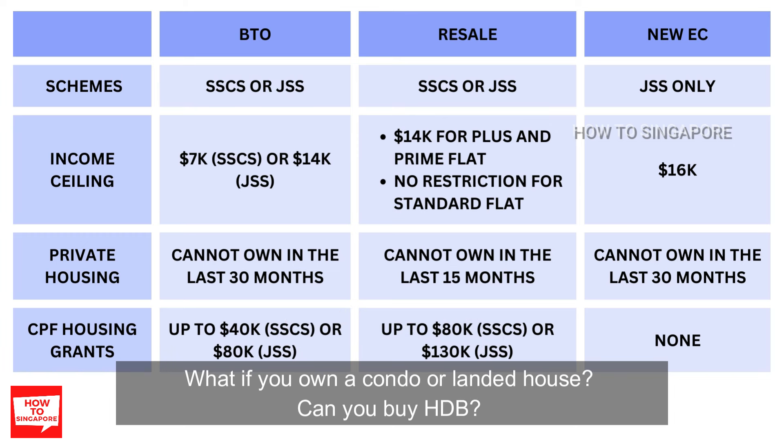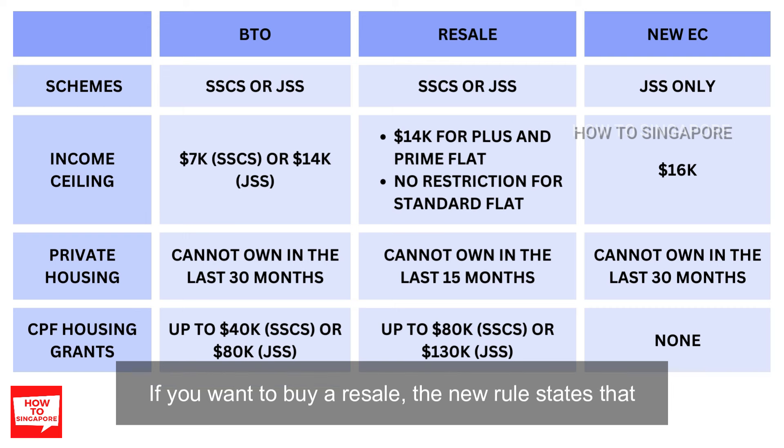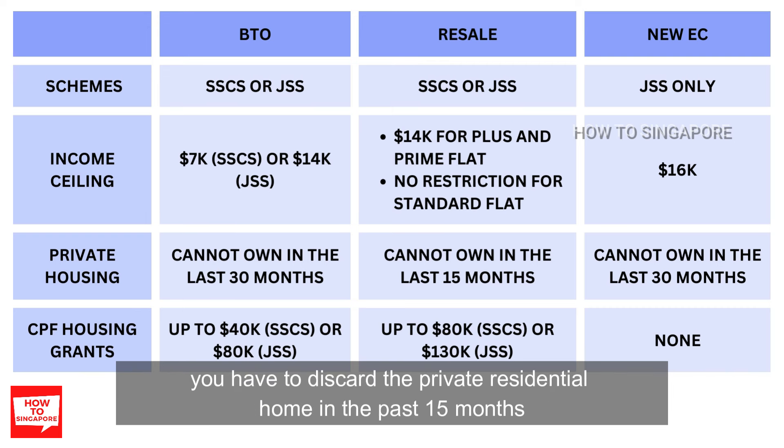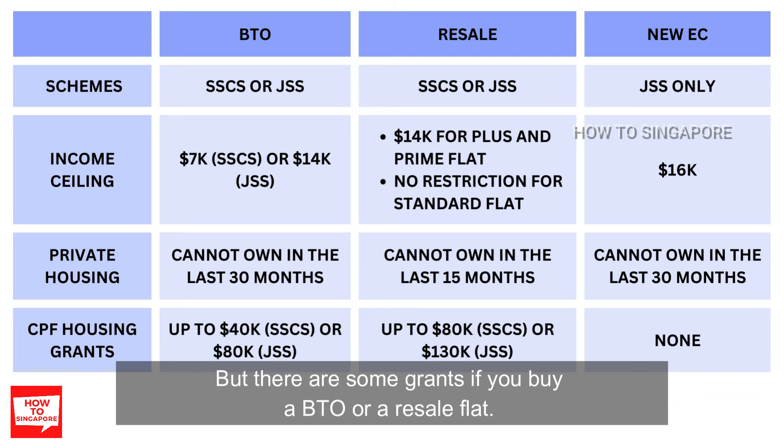What if you own a condo or a landed house — can you buy HDB? If you want to buy a BTO or EC, you cannot own a private residential home in the past 30 months. If you want to buy a resale, the new rule states that you have to discard the private residential home in the past 15 months. Regarding CPF housing grants, if you buy an EC there's no grant at all, but there are some grants if you want to buy a BTO or a resale flat.